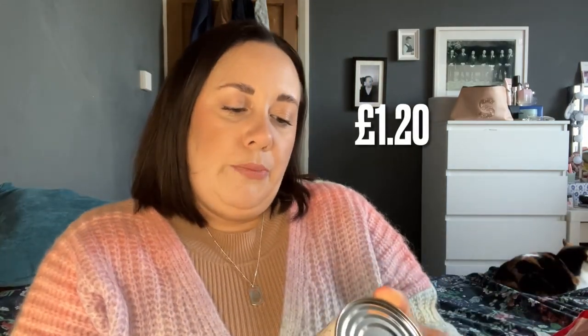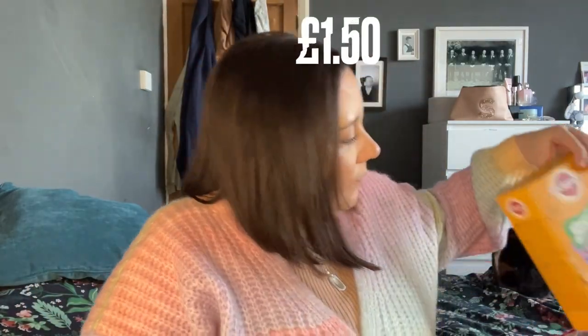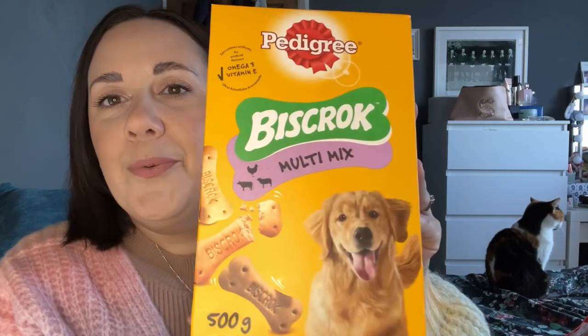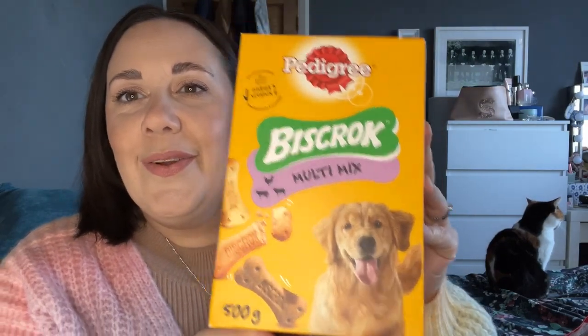I've got some Carnation Condensed Milk because I want to make a key lime pie — it's the main ingredient. I also got Rocky some Pedigree Biscroc Multi Mix little bones.